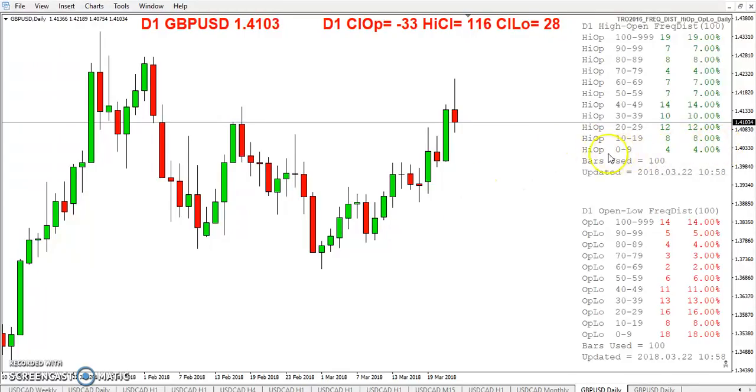You can see right here there are only 4 days where the high minus the open was 9 or less. And there were only 18 days where the open minus the low was 9 pips or less. This is over the last 100 days — about 5 months of trading. So you can see there is definitely an edge here. It should be very obvious. Because even if you wanted to say these were losers, that's only 26% of the time.